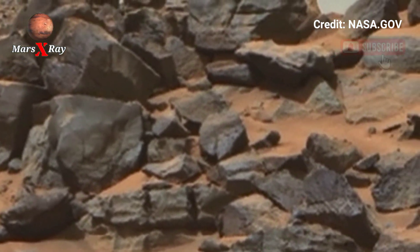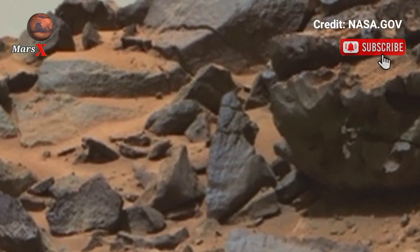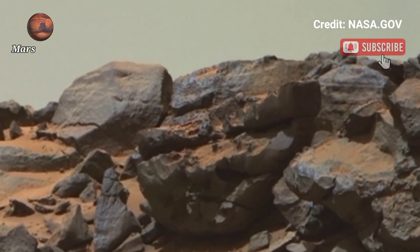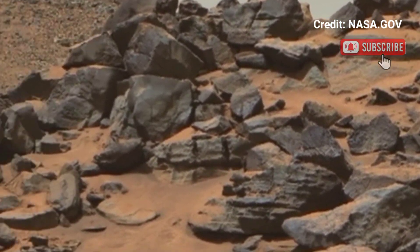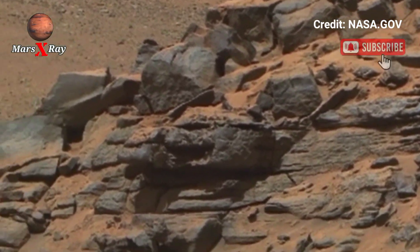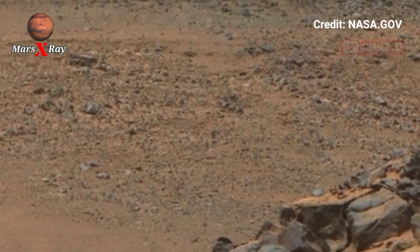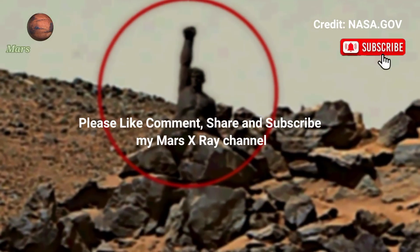Sharp rock edges, sand ripples shaped by Martian wind, and endless rust-colored bands dominate the scene. The level of detail makes it feel like you are standing right there beside the rover. Each element of the landscape tells a story of ancient change, ancient rivers, and lost climate on Mars.